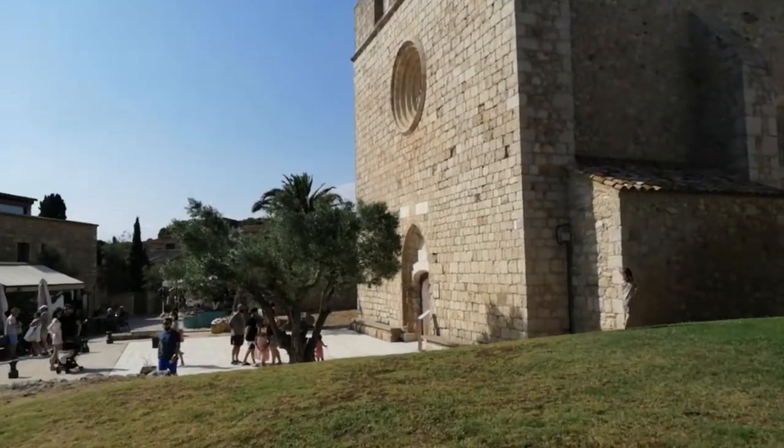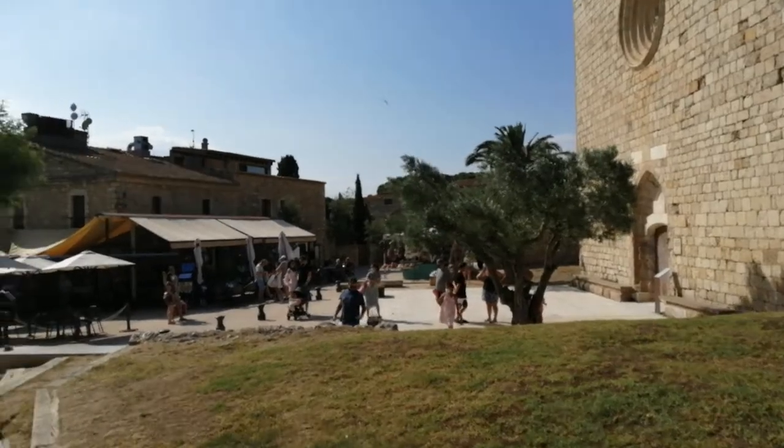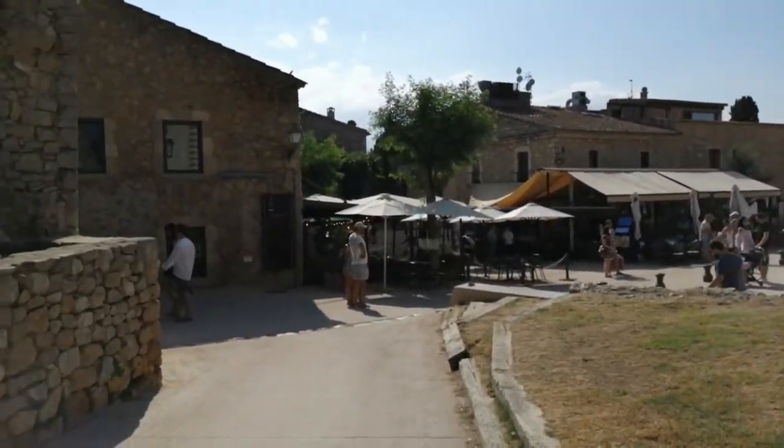I take you now from here, from San Martín d'Empúries, on a beach walk. Let's go together.